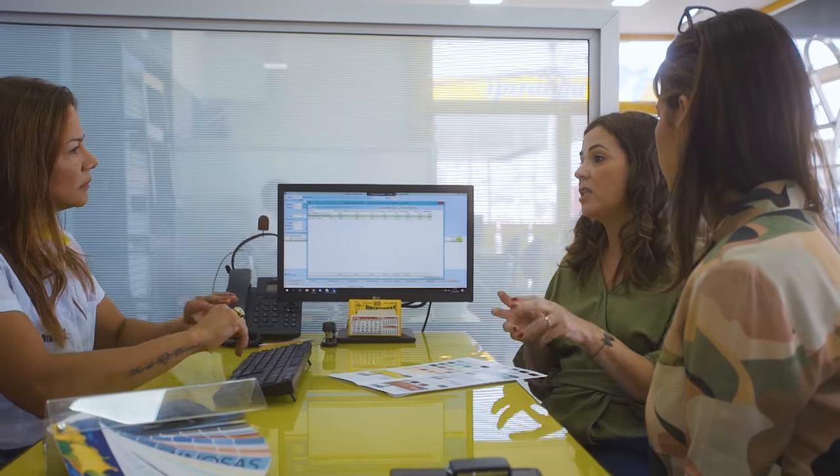Não muito escuro e também não muito amarelado — aquele bege mais claro, sem ir pro amarelo. A escolha das cores é extremamente importante num projeto de interiores.